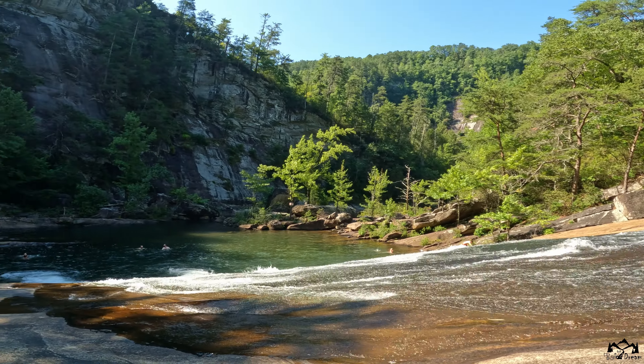Through the patient work of water, the sculpting touch of erosion, and the enduring dance of geological forces, this breathtaking landscape emerged — and truly an amazing place to visit.